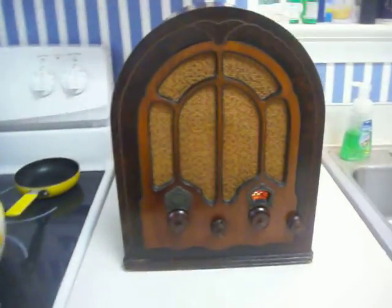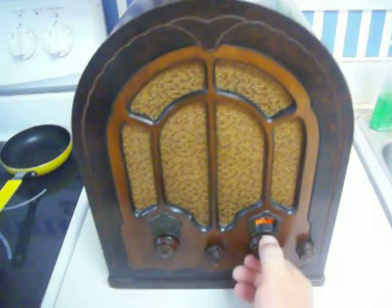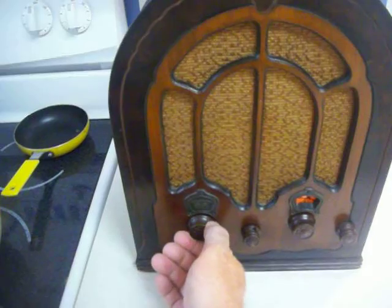Also up for auction is this smaller RCA Victor in working condition. Please consider bidding on this radio as well — it's much smaller. Thanks for looking.